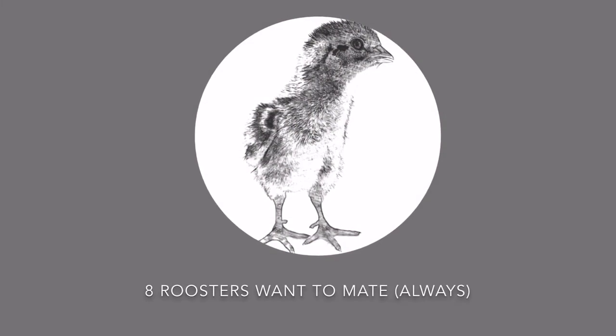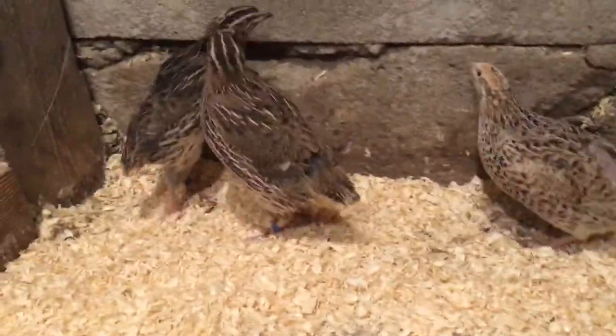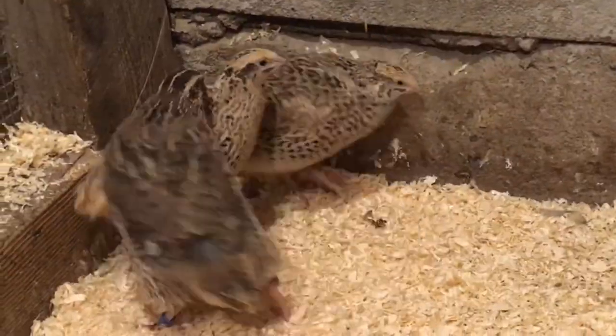Also, looking at the behavior of a quail you can see the difference between a hen and a rooster. The rooster is trying to mate the whole day.